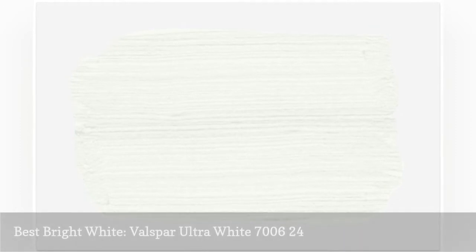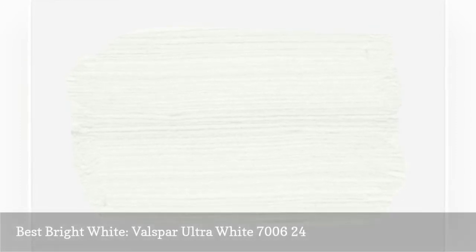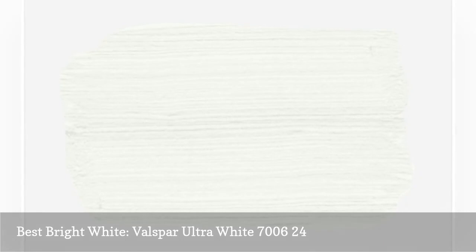Valspar Ultra White is a pure white without any undertones and won't draw out yellows or pinks in a brightly accented room. We love this hue for minimalist or modern decor schemes. It works beautifully in any size bedroom and can even double as a trim or door color as well.